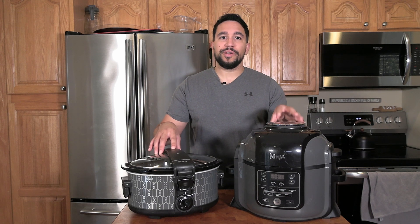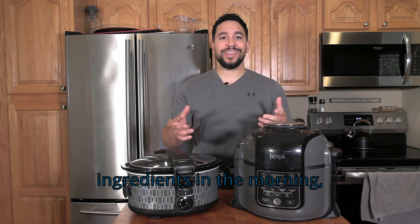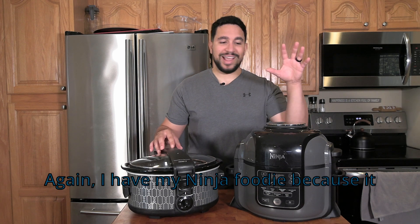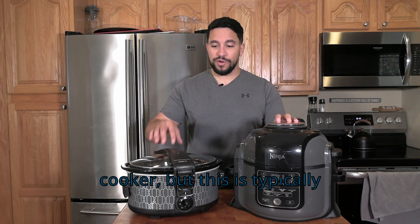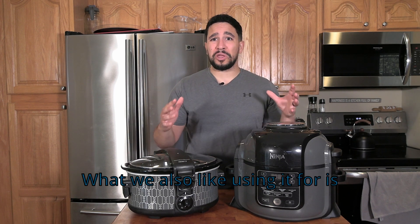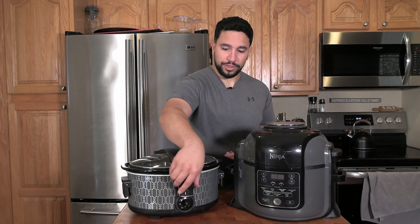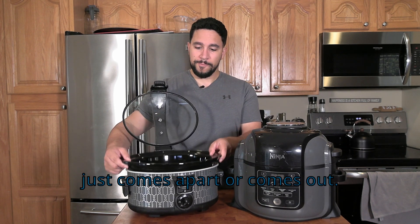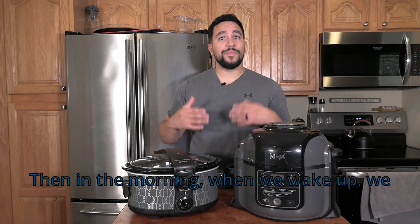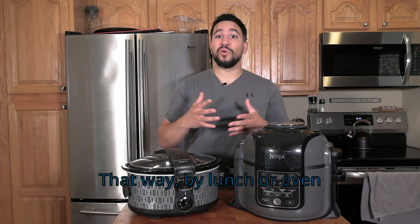Last but not least, we have the slow cooker. It's your ally for a hearty meal with minimal effort. The beauty of it is just tossing your ingredients in the morning, and by the time you're ready to take a break, a savory stew or a tender meat dish could be waiting for you. I have my Ninja Foodi because it also acts as a slow cooker, but this is typically what you'd find as a dedicated slow cooker — it's a little bit wider. We also like prepping the night before using cling wrap around the bowl. The bowl comes out, you seal it up, put it in the fridge overnight, and in the morning you put it in and run it so that by lunch or dinner, it's ready to go.